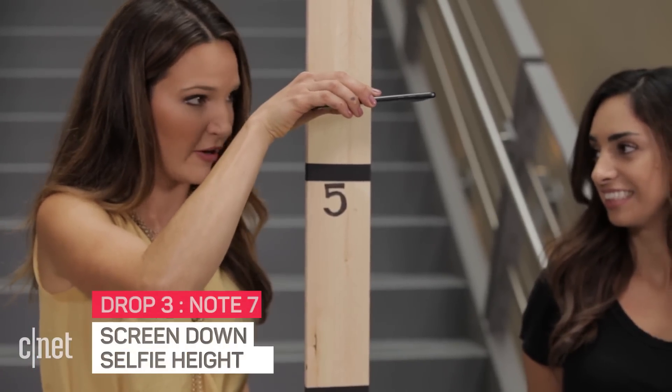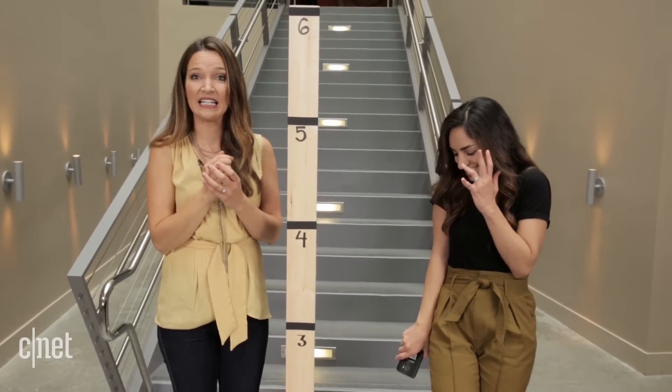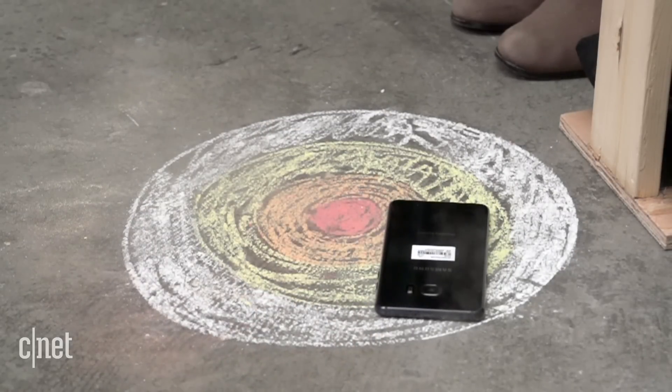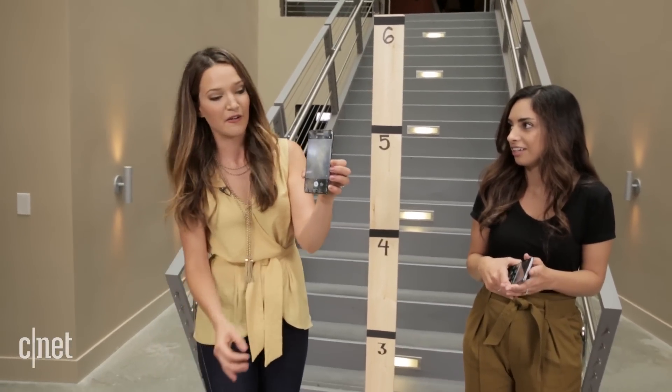This is more nerve-wracking for me than the phone, maybe. Three, two, one. Perfect landing. I can't handle that sound. Moment of truth — it's got chalk all over it, but it's still rolling. Still perfectly fine.